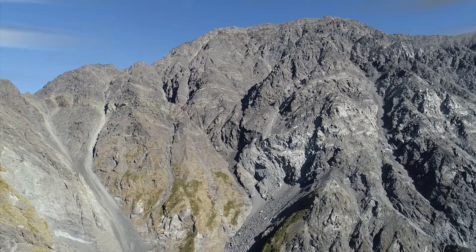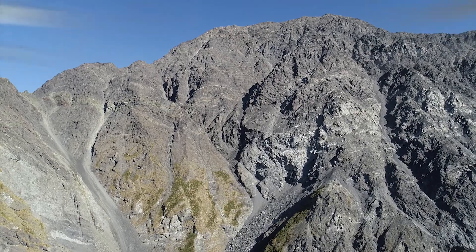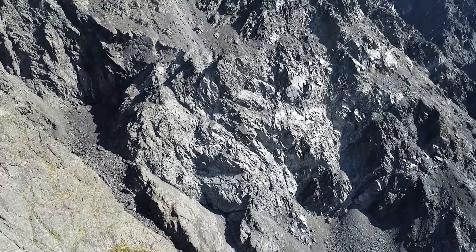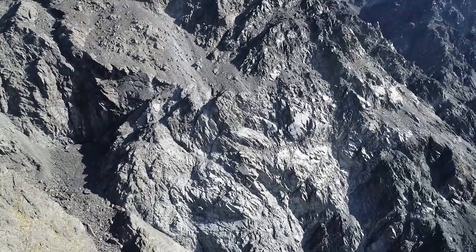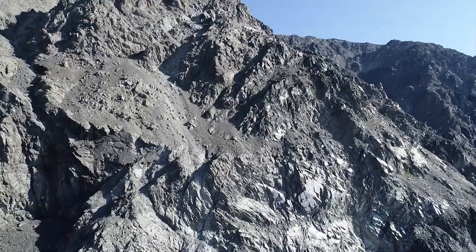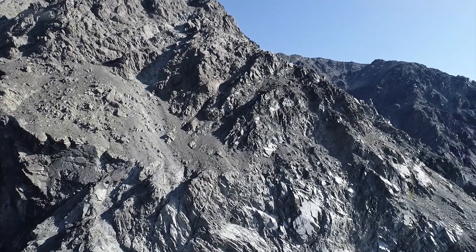As you can see from these images of the Seaward Kaikōura Range, the mountains are almost completely bare of vegetation. This is due to two main factors: the extreme alpine weather conditions which limit plant growth, and the rapid erosion of the steep slopes.